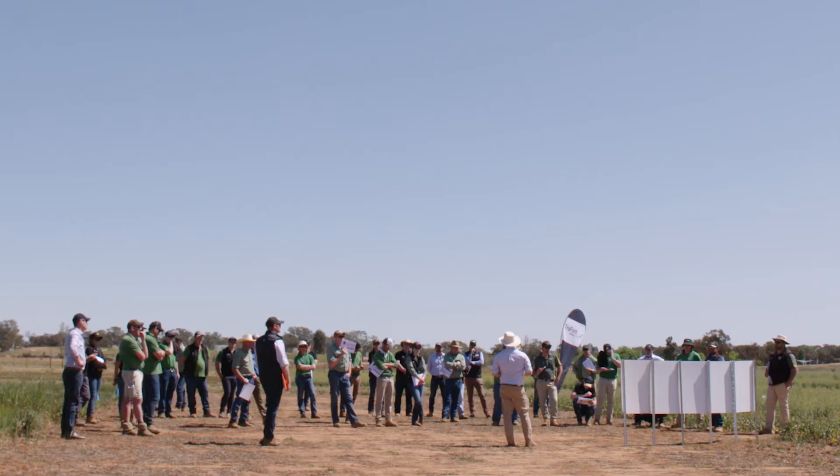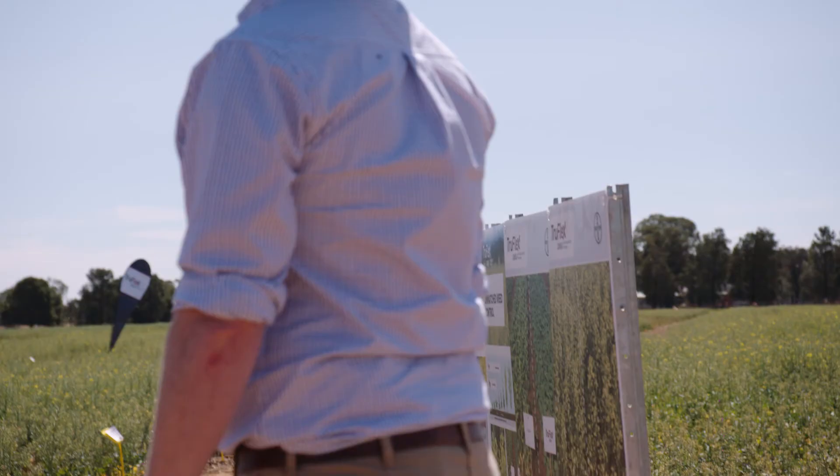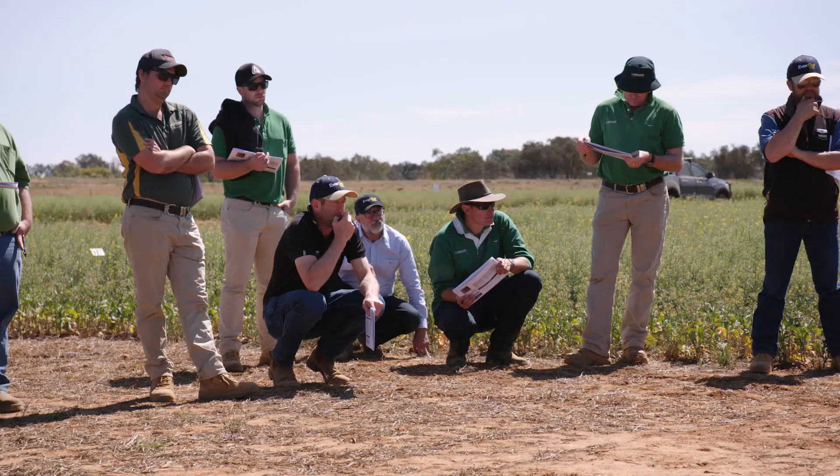A highlight from that trial is how well Evergold Energy is performing for both loose smut and rhizoctonia. TruFlex is some new technology, not only for Bayer but for the industry. What we're demonstrating here are the advantages of the new use pattern which comes with the TruFlex technology — wider windows of application and the ability to use higher rates, ultimately resulting in increased levels of weed control. In the case of the trial here, we're focusing mainly on ryegrass, and the real benefits are being seen in the ability to use Roundup in that later application timing to control late germinators.